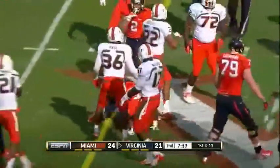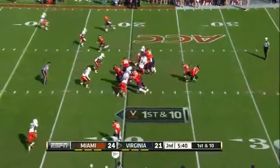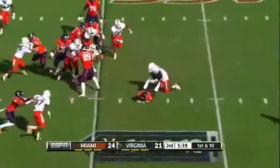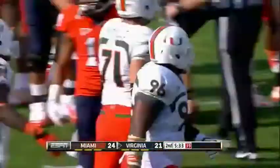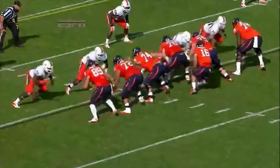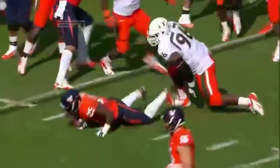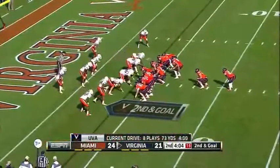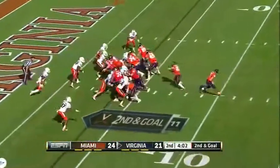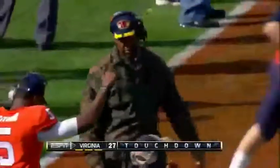Straight ahead. Kevin Parks. The Wahoos. Kevin Parks hit in the backfield and brought down by Curtis Porter. Porter's been able to get off the block at the line of scrimmage — working on fundamentals during the bye week, and it has paid off in a big way. Kevin Parks straight ahead — touchdown! And he parks it in the end zone for another Virginia score. It's the Cavaliers back in front.